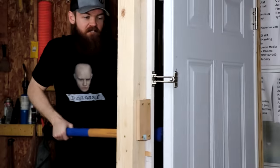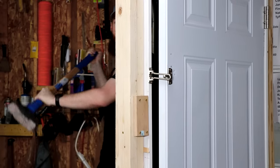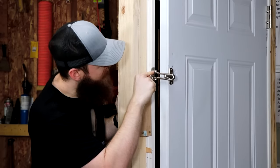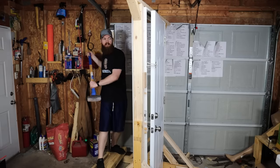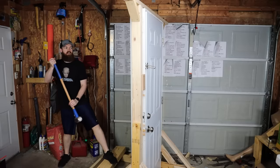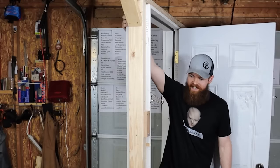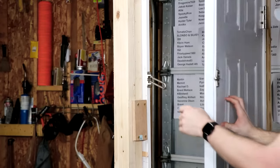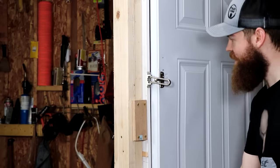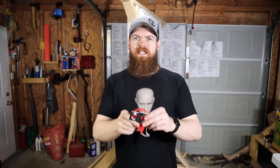A few more kicks and it finally gives way. The angle must have just got right. I'm rating this thing 10 out of 10 — it took a serious effort.